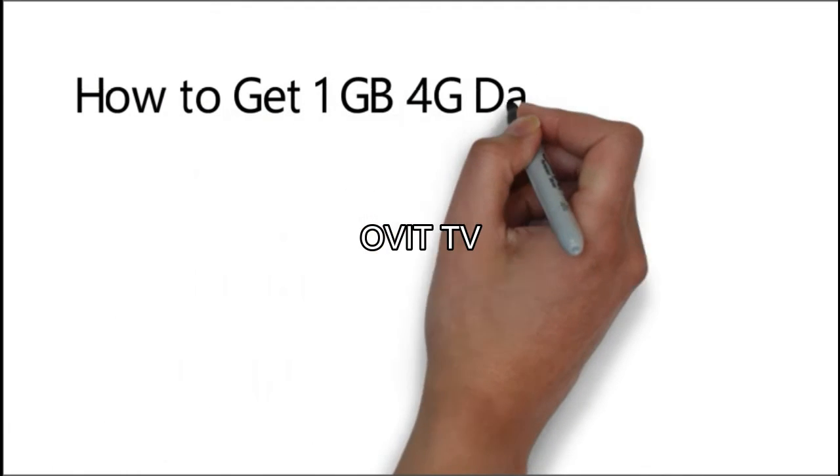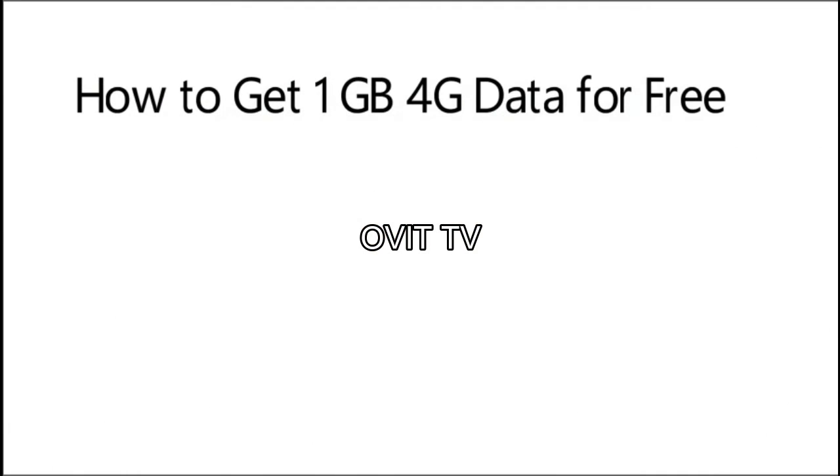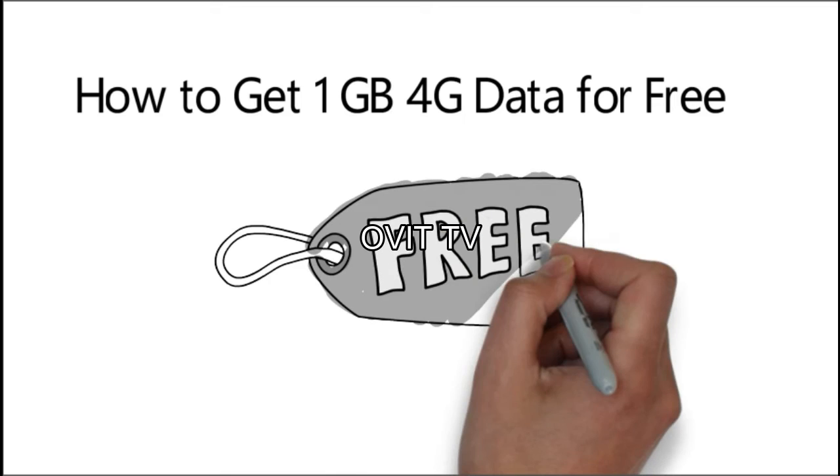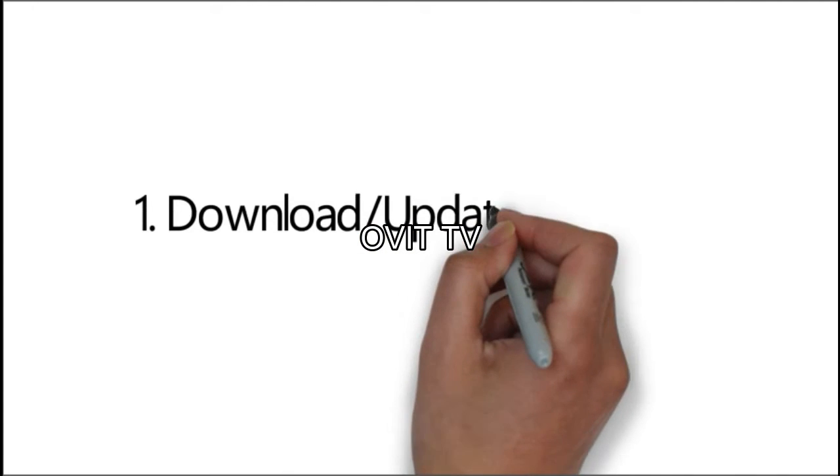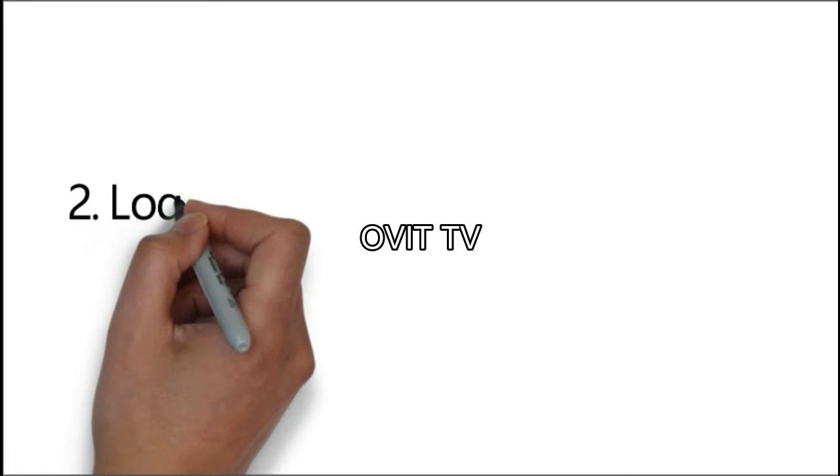How to get 1GB 4G data for free. Here is how to get 1GB 4G data for free. Step 1: Download or update MyJio app.